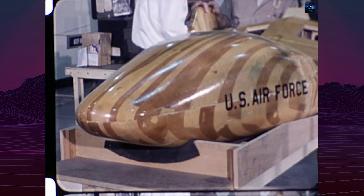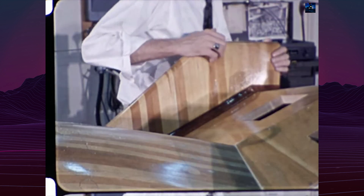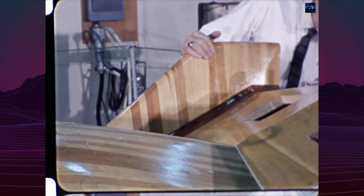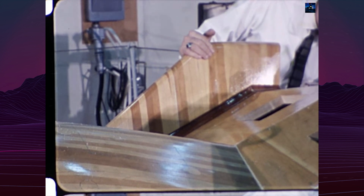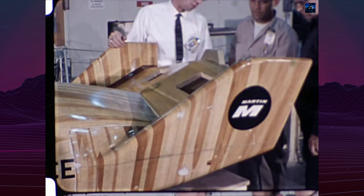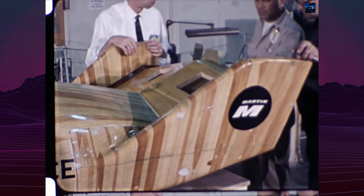The X-23 Prime was part of the USAF START program, which aimed to develop technology for maneuvering lifting body re-entry vehicles. The project was influenced by early research at NASA's Ames and Langley Laboratories, leading to the development of the M-2 and HL-10 series of flight demonstration vehicles.